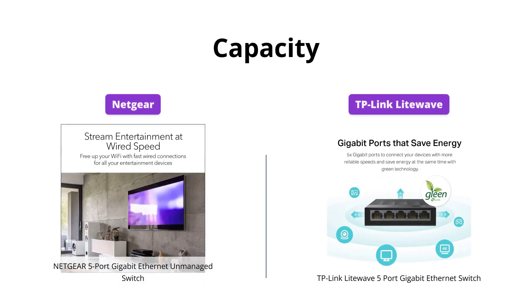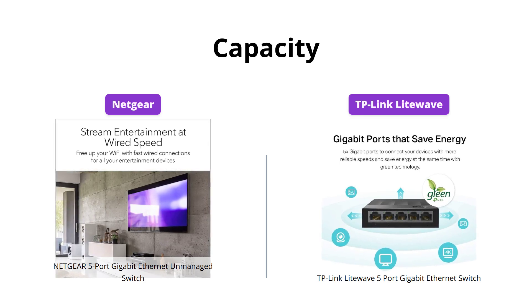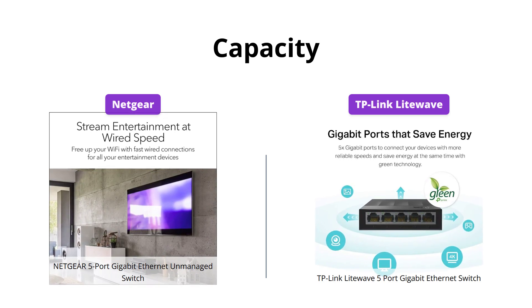Both Netgear and TP-Link Lightwave switches offer 5x 10/100/1000 Mbps RJ45 ports, supporting auto-negotiation and auto MDI/MDIX, enabling the expansion of the network capacity. So it's a tie in this category too.